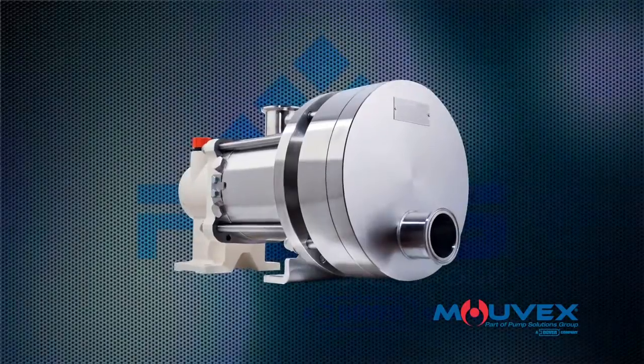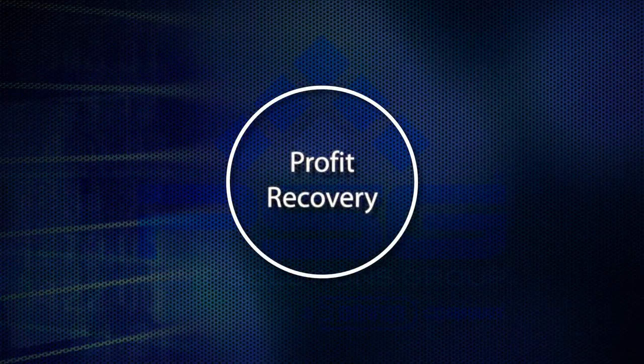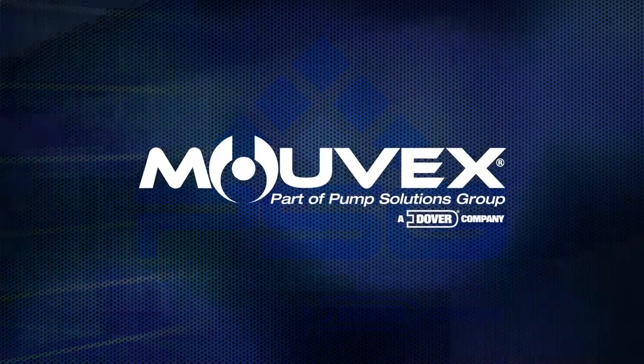Visit MOVEX.com to download the product recovery worksheet to calculate your own product recovery. Don't leave profits in your pipelines. Product recovery is a valuable advantage of MOVEX eccentric disc pumps.